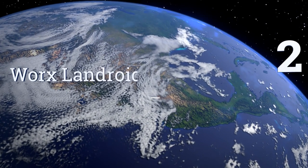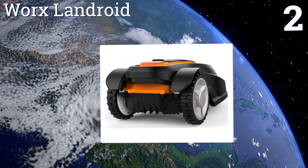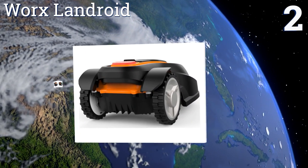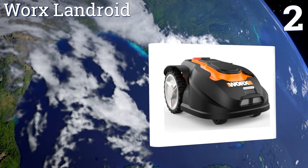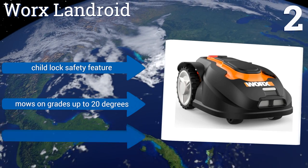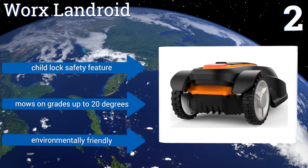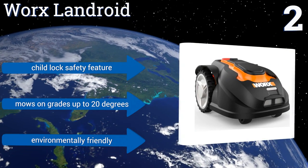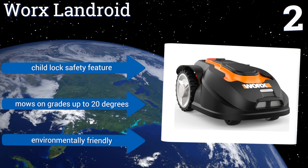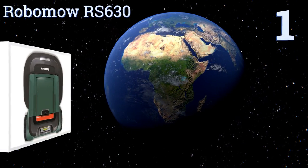At number two, for automated lawn care on a budget, the Worx Landroid offers customizable cutting heights and scheduling to manage lawns of up to one quarter of an acre, taking only 45 minutes to charge. It uses shock detection and rain sensors to avoid collisions or inclement weather, comes with a child lock safety feature, and mows on grades up to 20 degrees. It's also environmentally friendly.